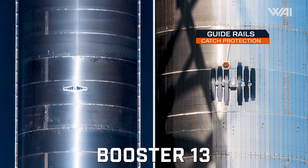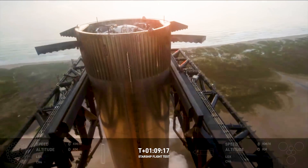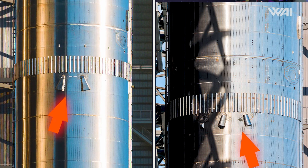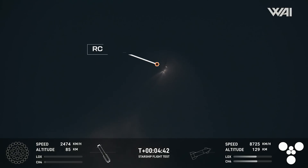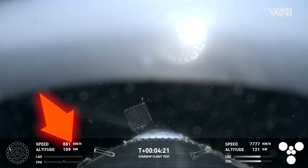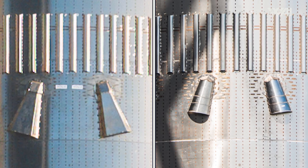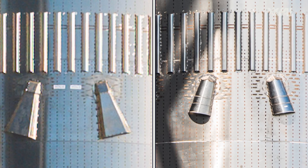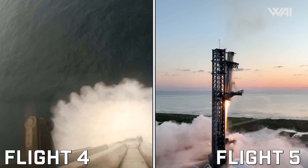Most notable are the new guide rails, which allow the booster to slide down the chopsticks without anything getting entangled during a landing. We saw the same upgrades on Booster 12. Another upgrade was a change in the design of the cowbells — nozzles used to angle vented gases from the booster while providing thrust in a certain direction. The new design is much more rounded, possibly an attempt to increase their efficiency. There are likely also many other upgrades on this booster, following lessons learned on flights 4 and 5, which have happened since the last time we saw it.